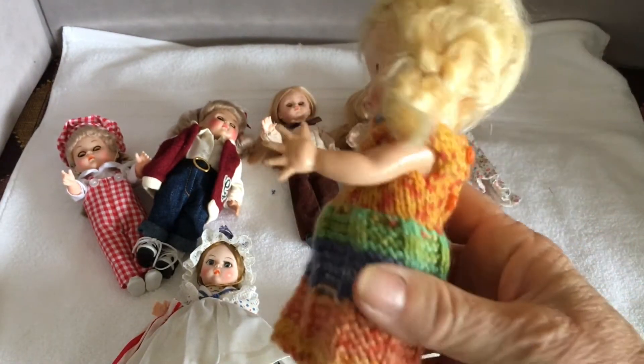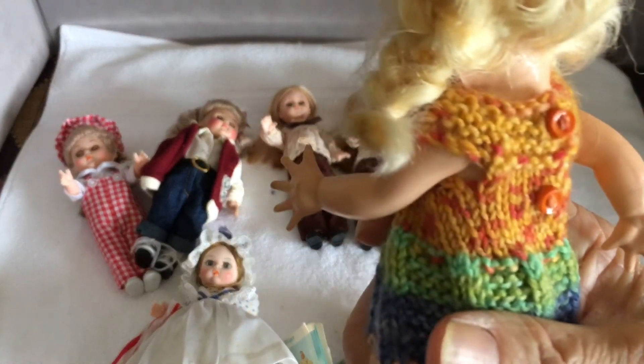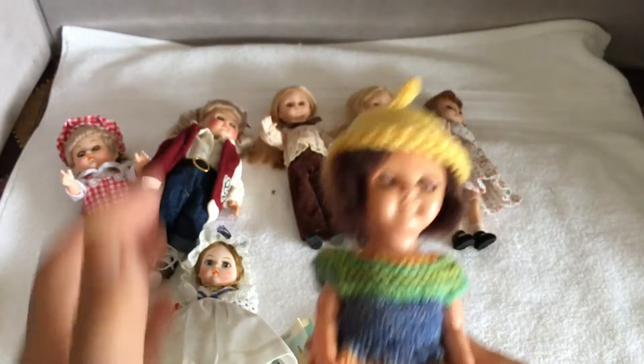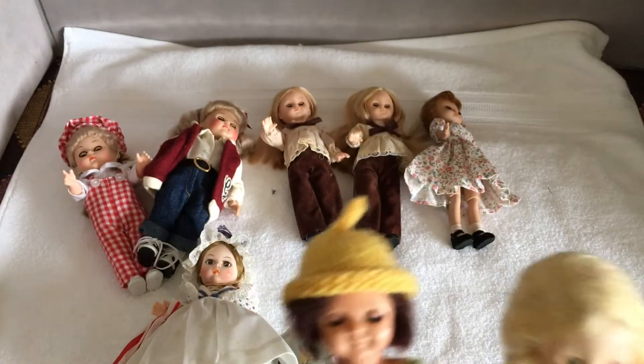She actually has shoes — I thought they were removable, but I think they've just welded onto her feet. The Rosebud doll has got removable shoes; she's wearing a pair of Madeline's black shoes. But they're cute little dolls.